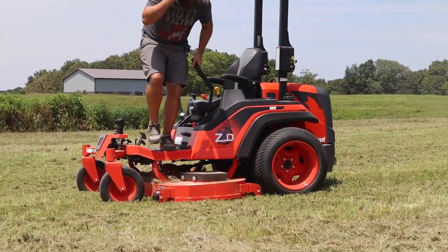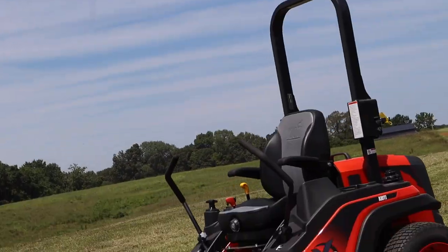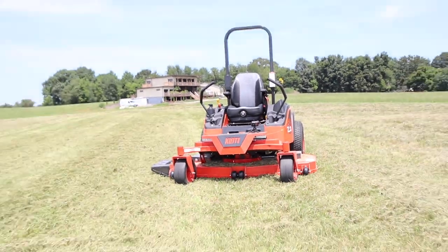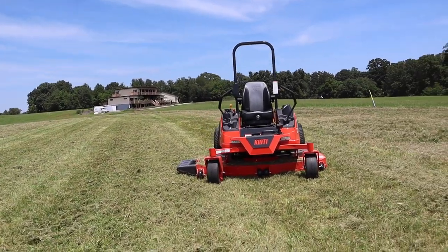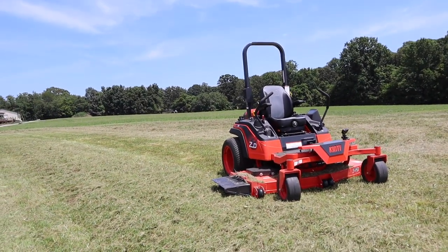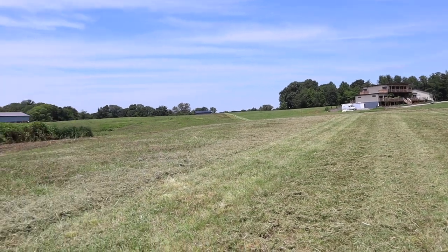Let's see if you turned a pasture into a lawn. This is what we're working with to start with. I'd say, yeah. Amazing machine. 24 and a half horsepower Coyote ZXD, 72 inch diesel. It is a bad machine. Very cool.